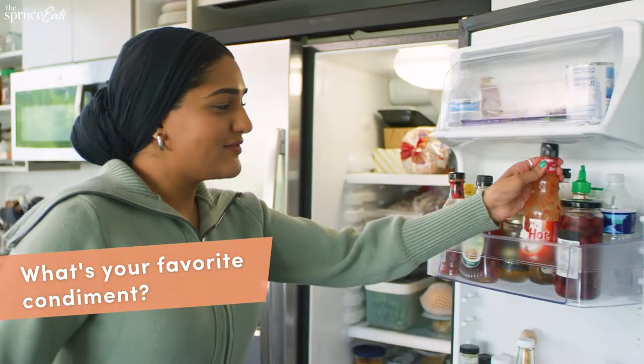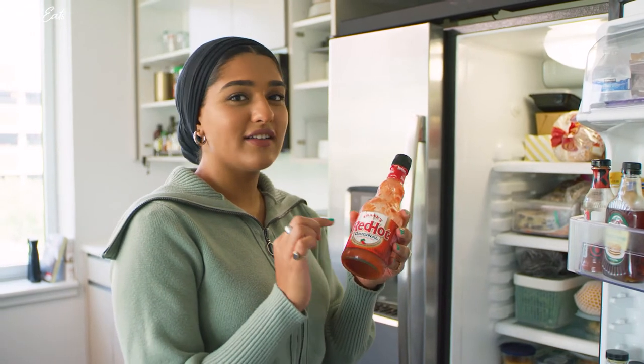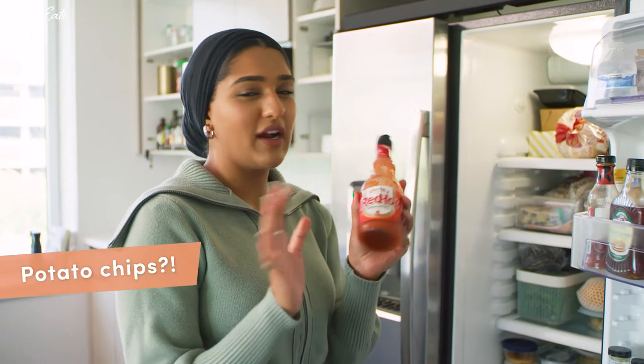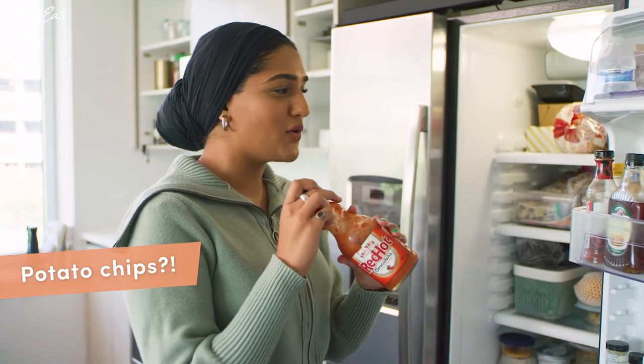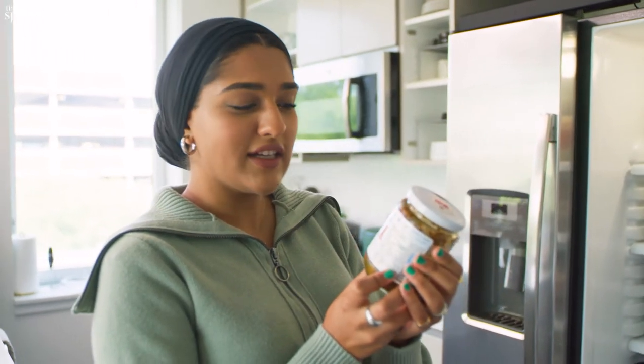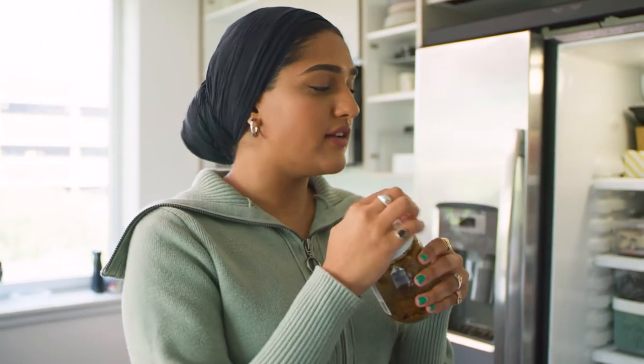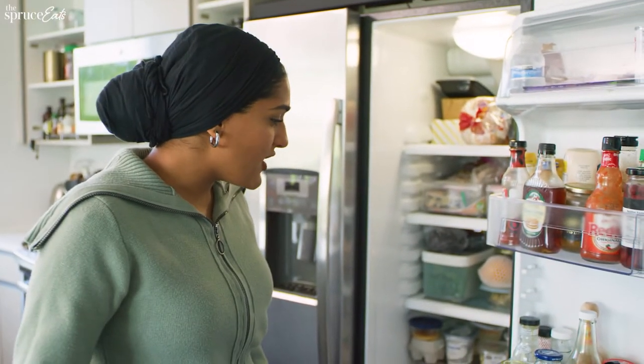I love Red Hot. It's perfectly acidic. This on Cape Cod kettle cooked potato chips — or any kettle cooked potato chips — is so good. I really like Cholula as well. I grew up eating this chili ginger pickle. It's super spicy but really good. I'll spread it on some bread before I put an egg with cheese on it. Just a lot of hot sauce, I guess.